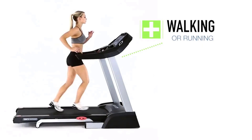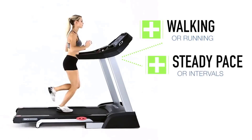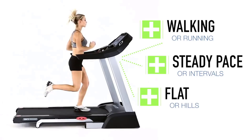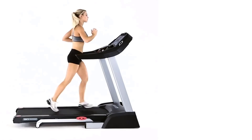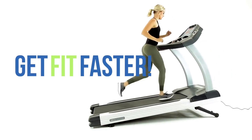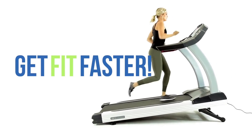Every burgeoning home gym should start with a treadmill. It's the best way to offset a lifestyle based on a 70-inch TV viewing, surround sound listening, gaming, and a constant supply of microwavable hamburgers. When you can't run outside, a treadmill is the next best thing.